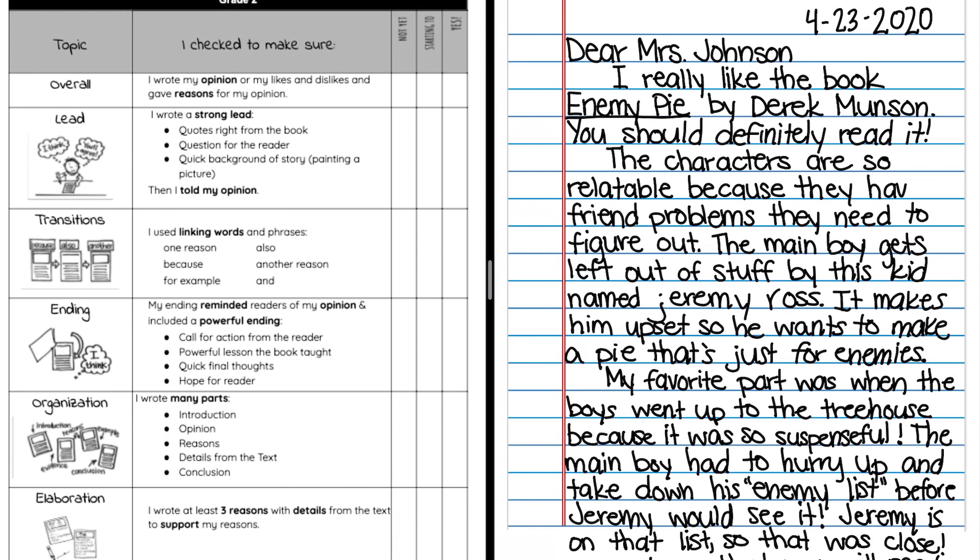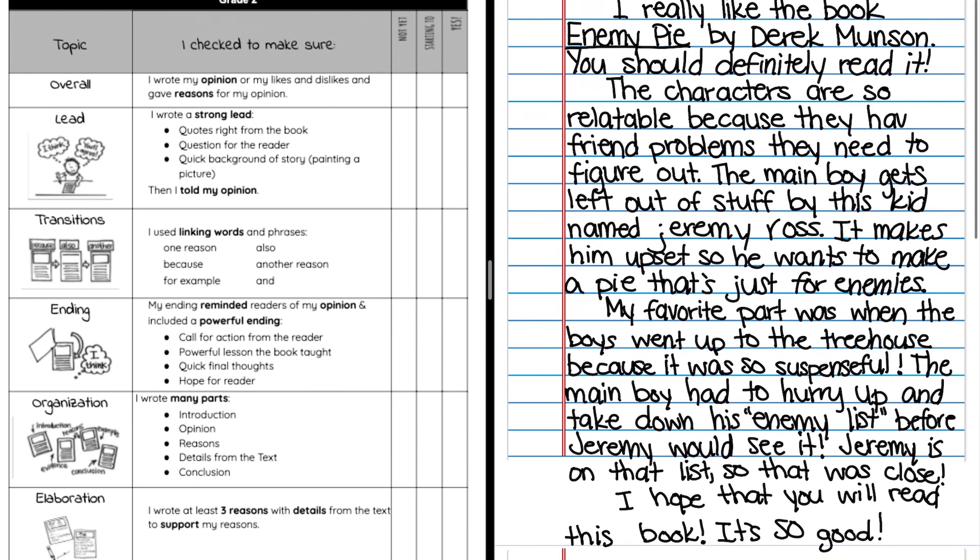Here's my letter. Dear Mrs. Johnson, I really like the book Enemy Pie by Derek Munson. You should definitely read it. The characters are so relatable because they have friend problems they need to figure out. The main boy gets left out of stuff by this kid named Jeremy Ross. It makes him upset, so he wants to make a pie that's just for enemies. My favorite part was when the boys went up to the treehouse because it was so suspenseful. The main boy had to hurry up and take down his enemy list before Jeremy would see it. Jeremy is on that list, so that was close. I hope that you will read this book — it's so good. Sincerely, Miss Schweitzer.